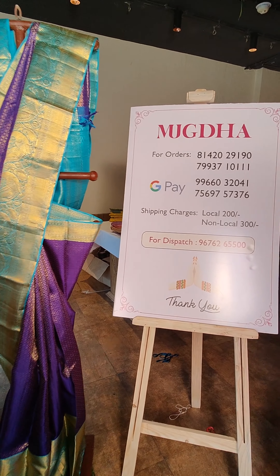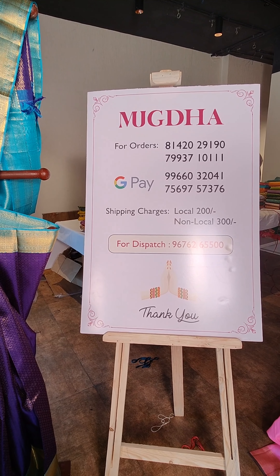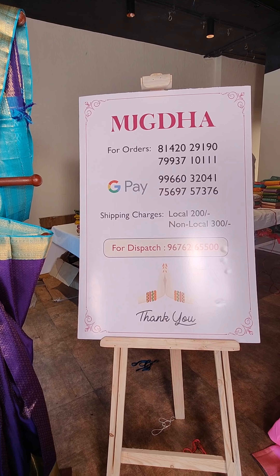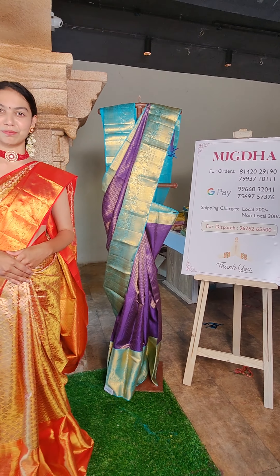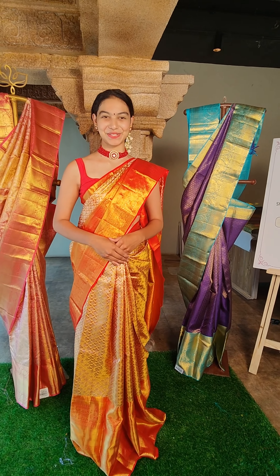For your favourite saree, take a screenshot and WhatsApp these numbers — we would love to assist you anytime. Grab your favourite saree from our pure Kanchipattu collection right now.